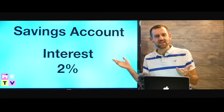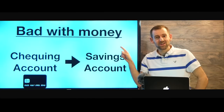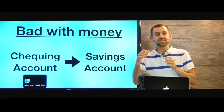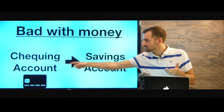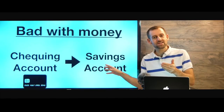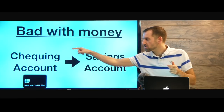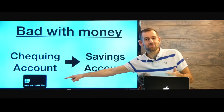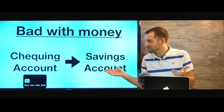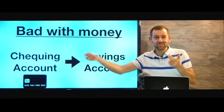So why do people have savings accounts? A lot of Canadians have savings accounts because they are bad with their money. If they have money in their checking account, they'll get excited and spend it. But if they move the money to their savings account, it makes it a little bit harder to get at — they have to log into online banking, move the money from savings to checking, and then spend it with their debit card. You can actually use your debit card for your savings account too, so it's useless. You can just save money in your checking account.